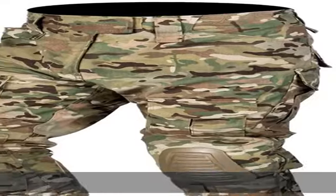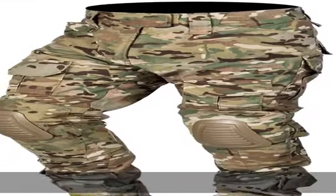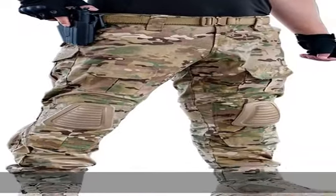Perfect for daily wear, military work, duty, airsoft sport, shooting, hunting, war game, skirmish game, and all kinds of indoor/outdoor activities.